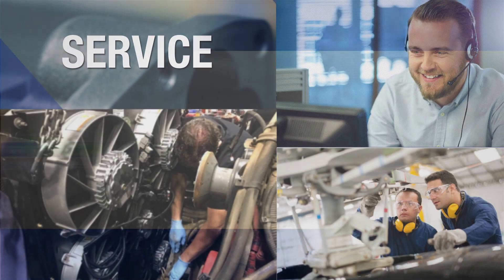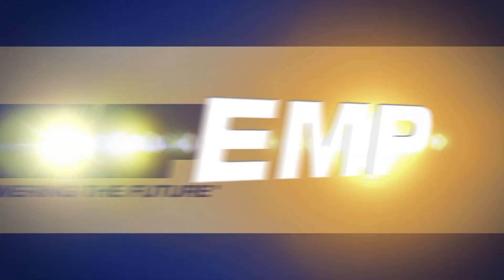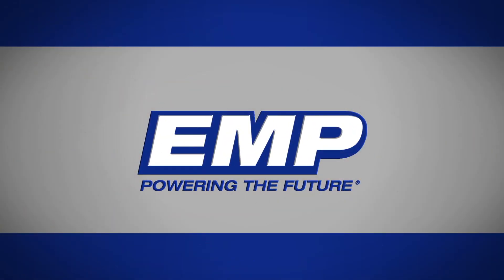Through innovation, EMP is poised to ensure that the thermal management needs and challenges of the world's vehicles will continue to be met and overcome, to bring a safer, more efficient way to get you to your destination. EMP Power Connection.